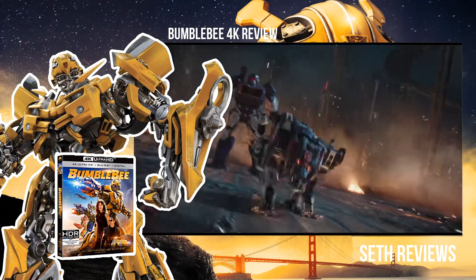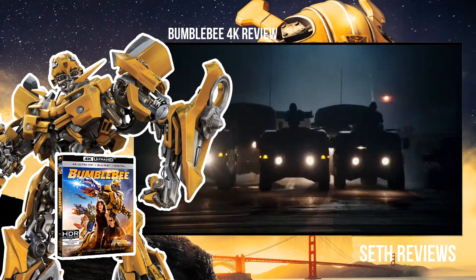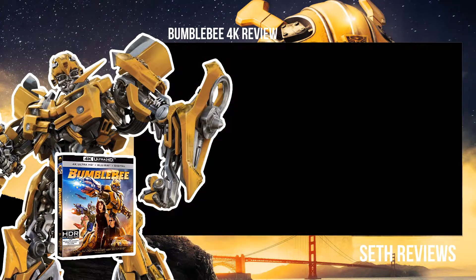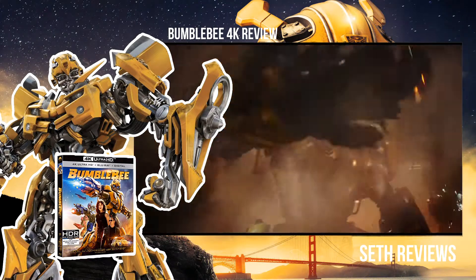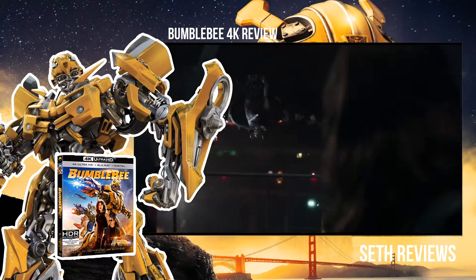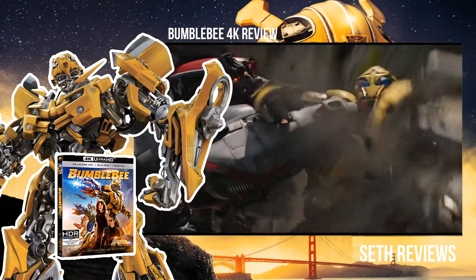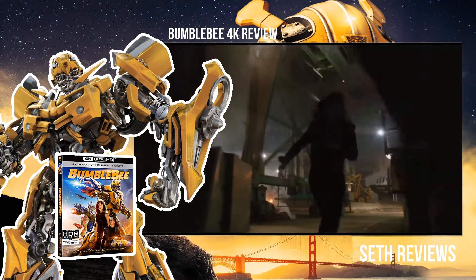The HDR usage is okay — I think it could have been better, but some of the colors do pop and some of the explosion scenes are pretty good looking. Overall, it's definitely not reference quality but it is decent. Is it a day-one pickup? If you're a fan of the Transformers franchise, then yes, definitely. If not, I think you could probably wait for a better deal — I'm sure it will be on sale pretty quick, as most of the Transformers films usually are.